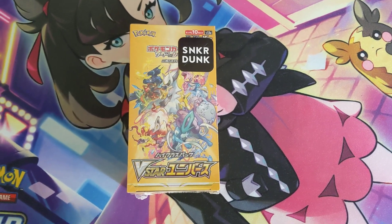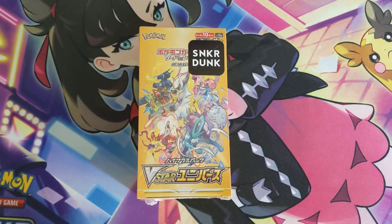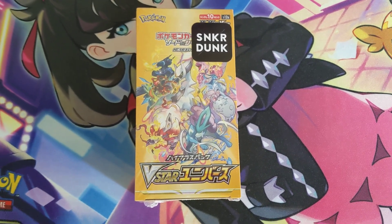Hey guys, this is the next Pokemon sealed product of the week. This is episode 3. We are doing a couple of these this week since it's new. But this time we got a V-Star Universe Booster Box.